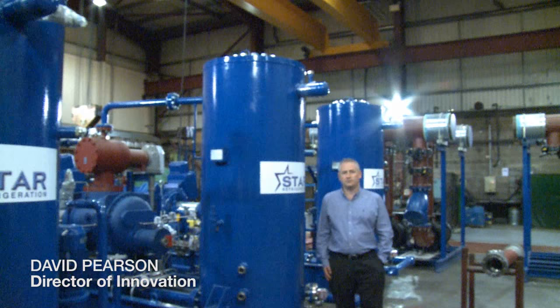Hello, I'm David Pearson of Star Refrigeration. As Director of Innovation, I've been working on recovering waste heat from refrigeration systems.